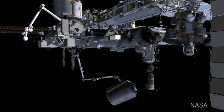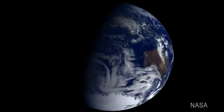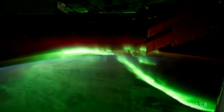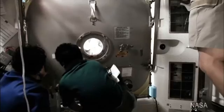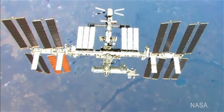A remodeling project is rarely an easy task. Imagine doing it 220 miles above Earth, traveling over 17,000 miles per hour. This large-scale reconfiguration project is underway inside and outside Earth's orbiting lab, the International Space Station.